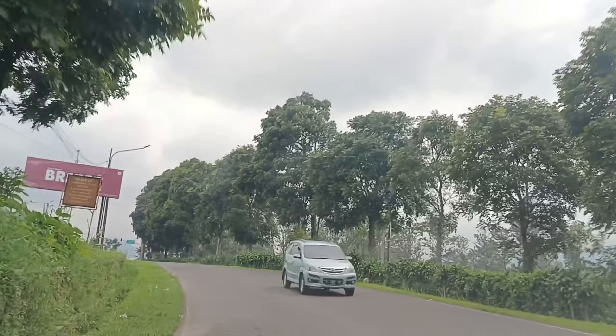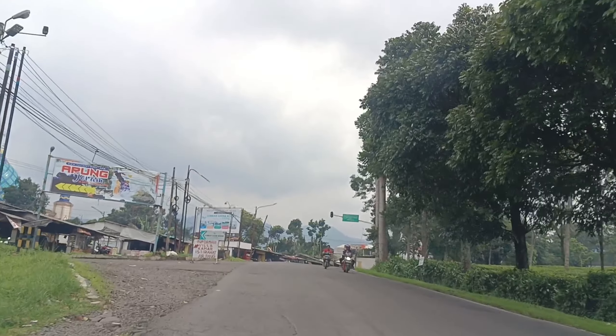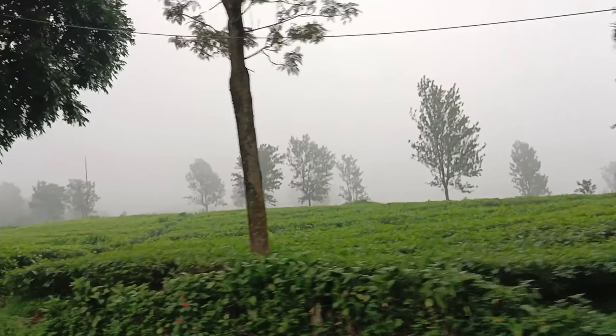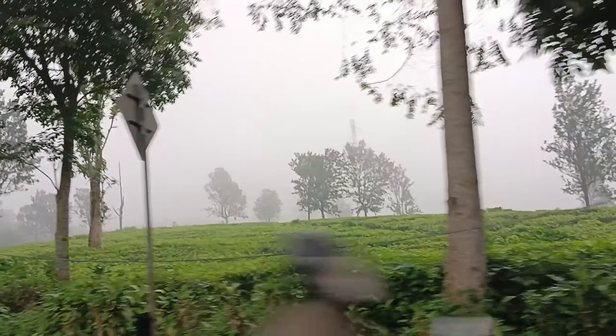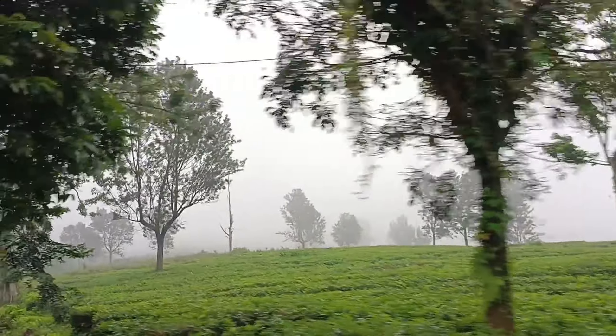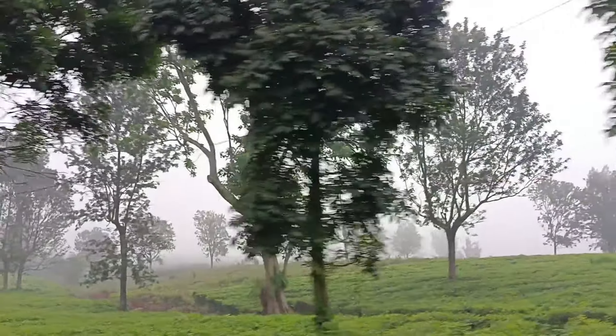Halo, assalamualaikum, welcome back to Rumah Deka vlog. Kali ini kita mau mereview salah satu kolam rendam air panas di daerah Sari Atar, yaitu namanya Kiara Pool. Di Sari Atar ini banyak kolam rendam air hangat, namun menurut kita yang paling luas dan paling bersih kolamnya yaitu Kiara Pool.